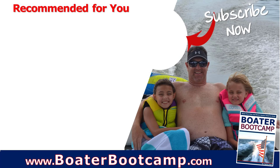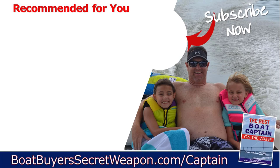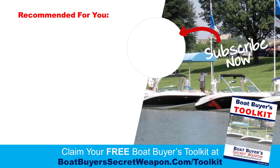If you're a first-time boater, check out the Boater Boot Camp, totally free at BoaterBootCamp.com — the best resource to give you better control of your boat. And the Boat Buyers Toolkit, also totally free at BoatBuyersSecretWeapon.com/toolkit. Smash that like button if you found this valuable, and set up your MMSI number if you've got a VHF radio. Remember, life truly is better on a boat.